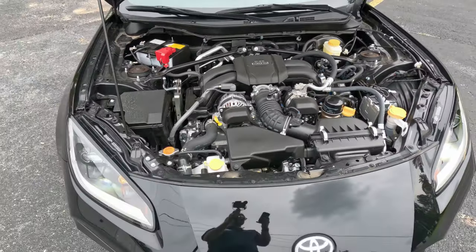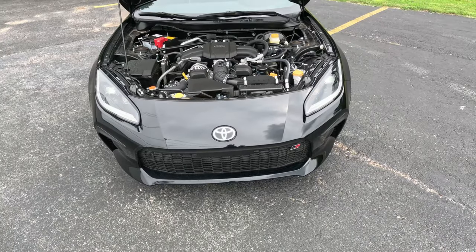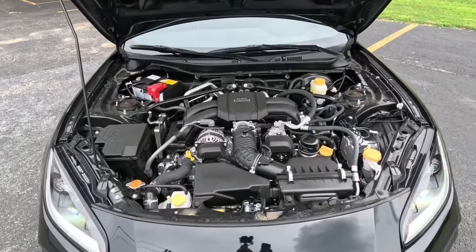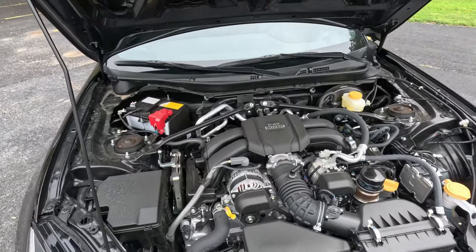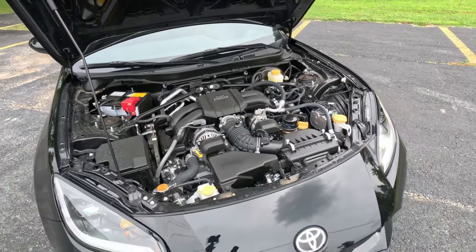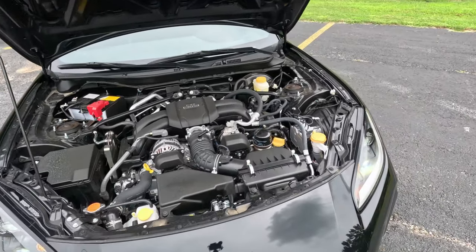This is their 2.4-liter naturally aspirated four-cylinder boxer engine making 228 horsepower and 184 pound-feet of torque, routed to those rear wheels through — in our version — a six-speed automatic, but you can get a manual transmission.